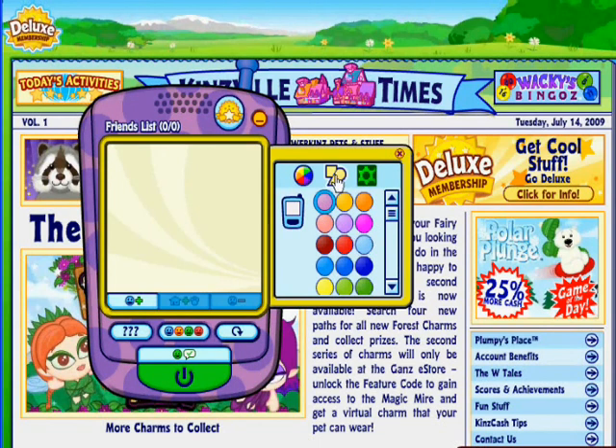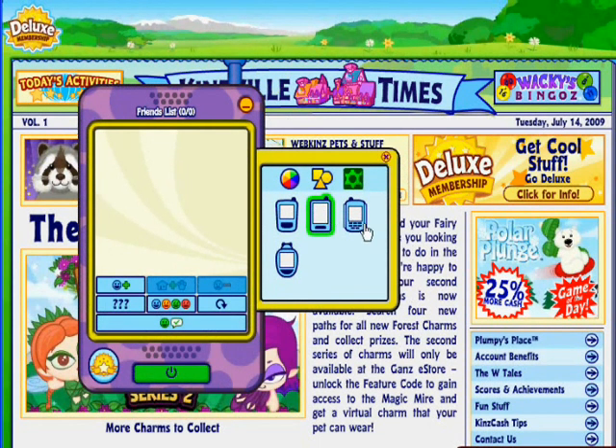There are a few different shapes that you can choose for your phone, too. If you're a Deluxe member, why not try out this great new feature?